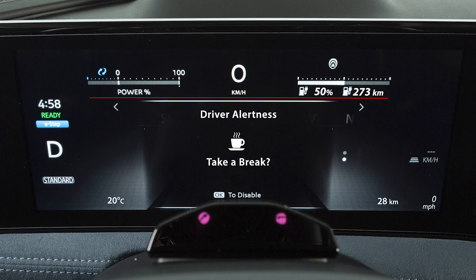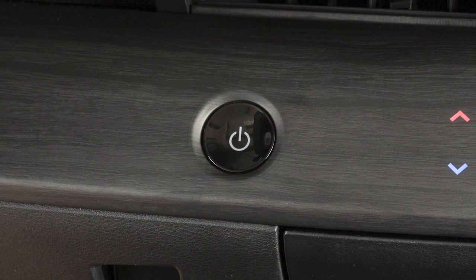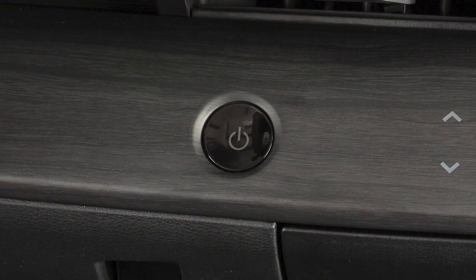The system can provide multiple warnings per trip but resets each time the power switch is cycled from on to off and back on.